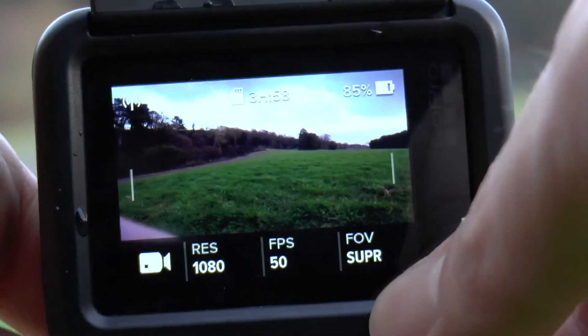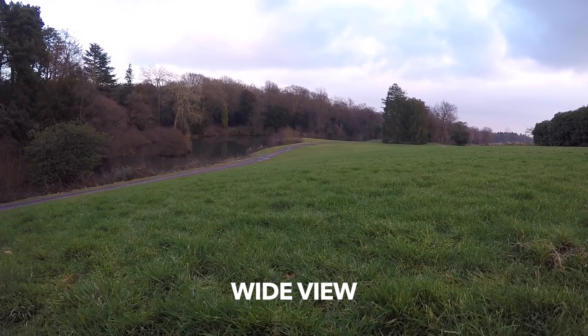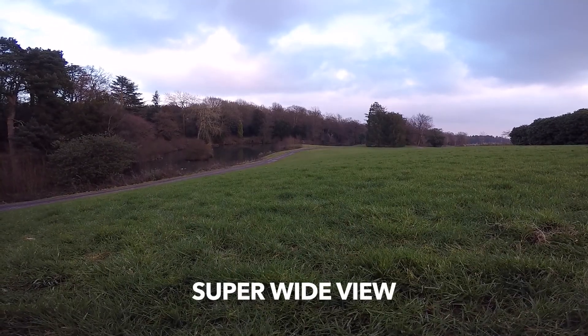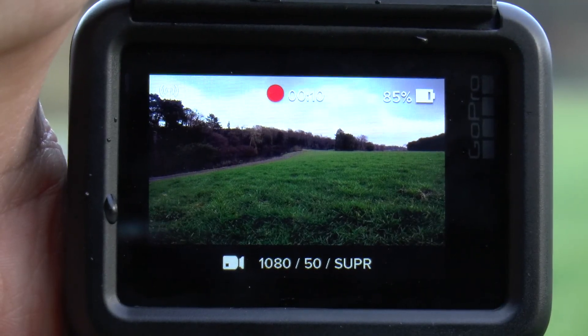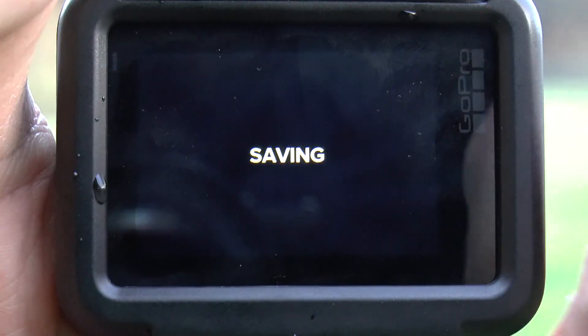I would never recommend using medium or narrow POV because it's just a digital zoom which decreases the quality of the footage. Remember that you can always crop the image in post-production. Personally, I quite like the fisheye because it gives that nice action camera look.